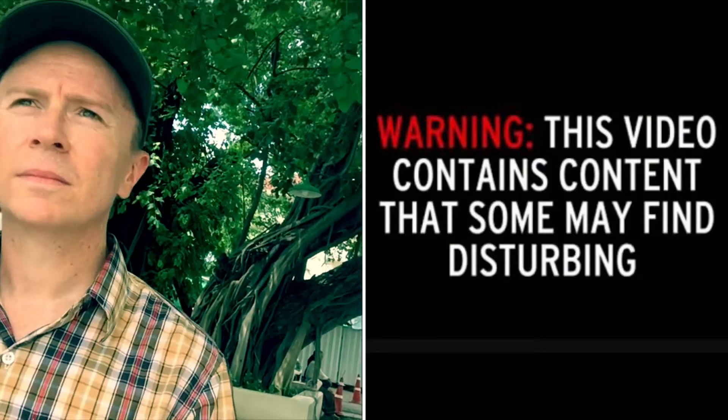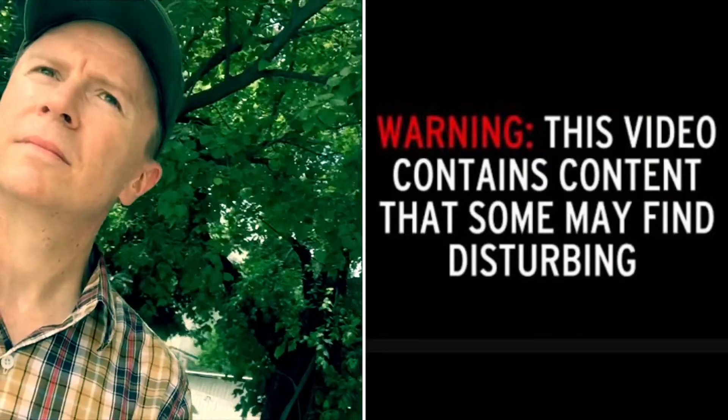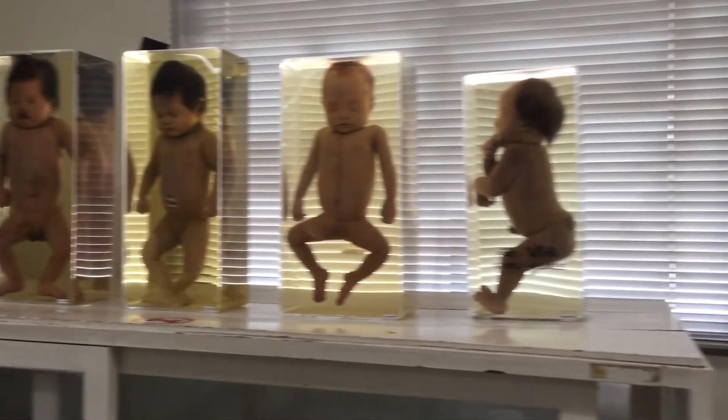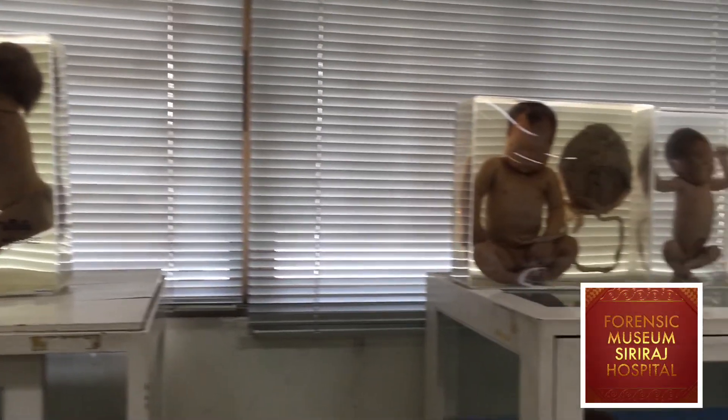Next shot comes from Siriraj Forensics Museum. You have been warned. This is but a sample of what you encounter in what is nicknamed the Museum of Death.